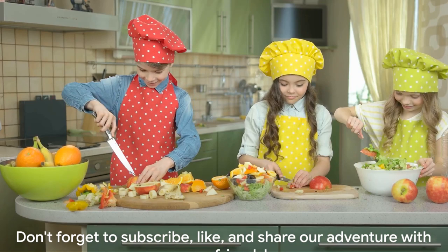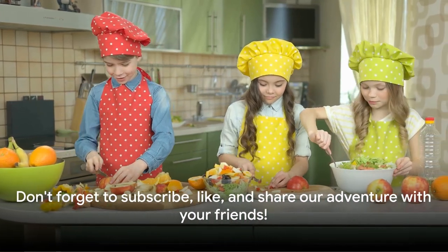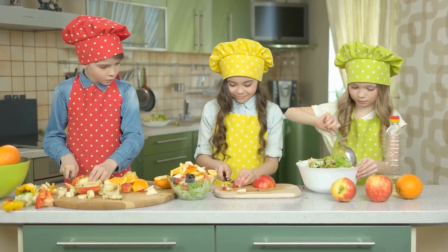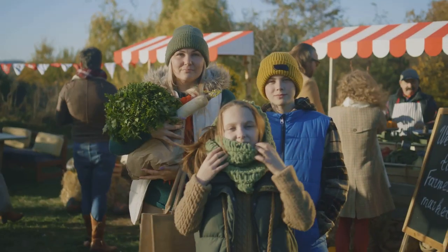And remember, every meal is an adventure with Learn With Morale. Don't forget to subscribe, like, and share our adventure with your friends. See you on our next adventure!